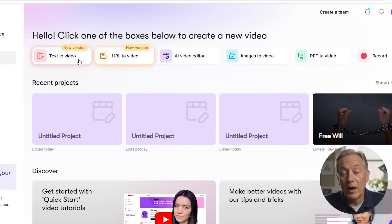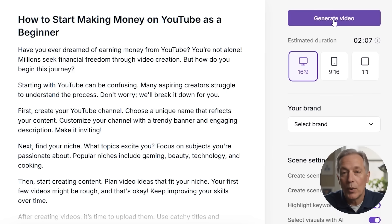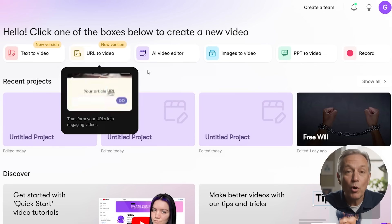Once you log into Pictory, you'll land on the main dashboard — this is where every video project begins. Right away, you'll see six main options to choose from, each designed to handle a different kind of video creation task. Whether you already have a script, a blog post, a presentation, or just a basic idea, Pictory offers a simple, straightforward path to bring your video to life, and you don't need to be tech-savvy to use any of them.